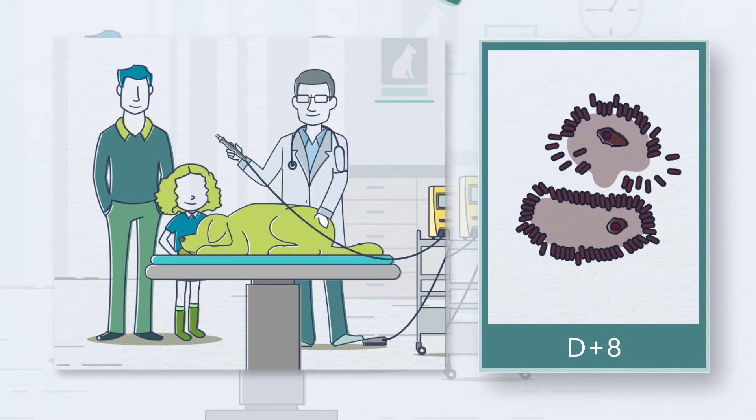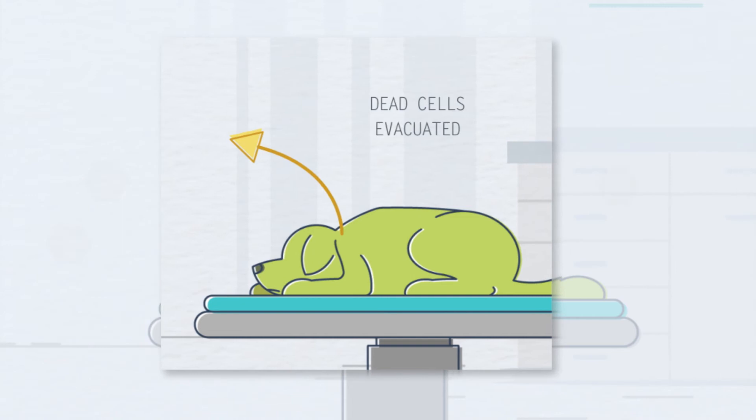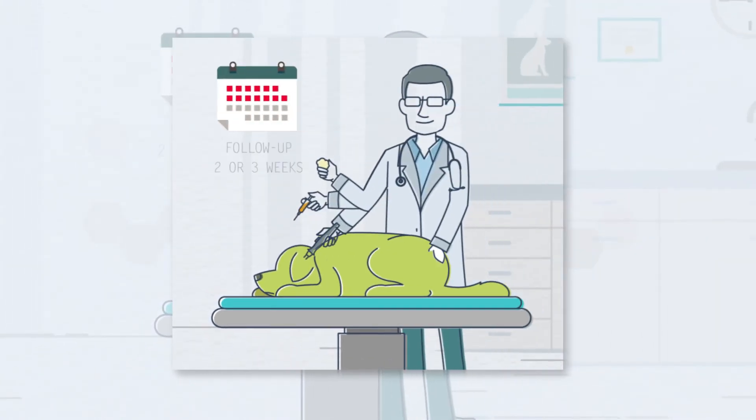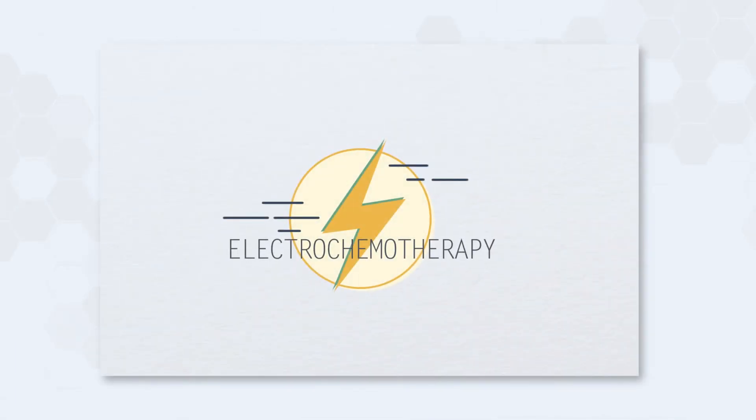During the 10 days that follow the session, the dead tumor cells are completely evacuated by the animal's immune system. In certain cases, a second session may be necessary.